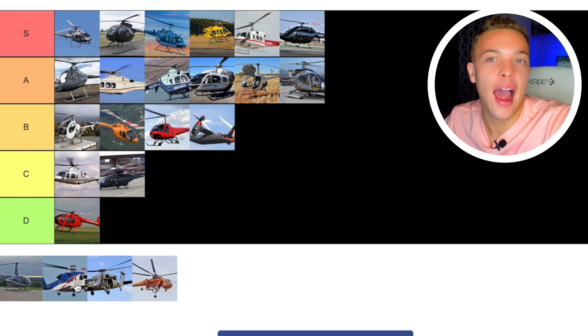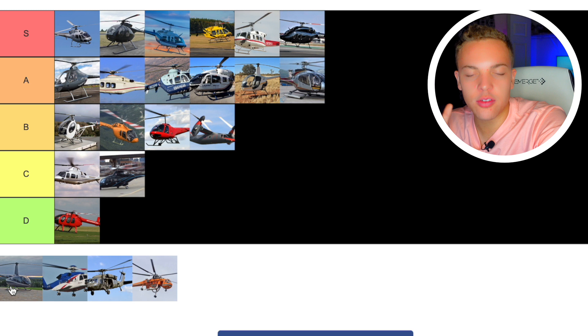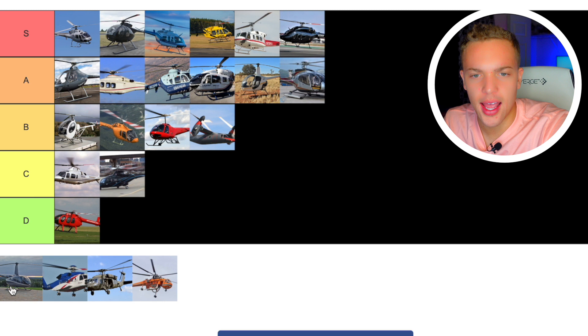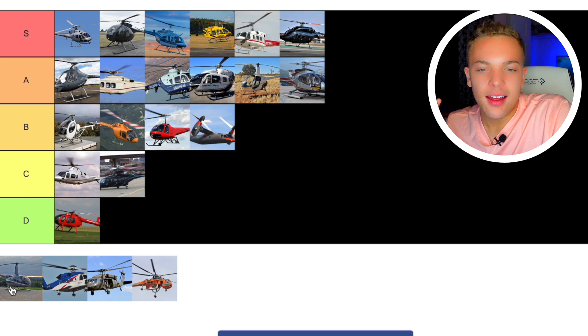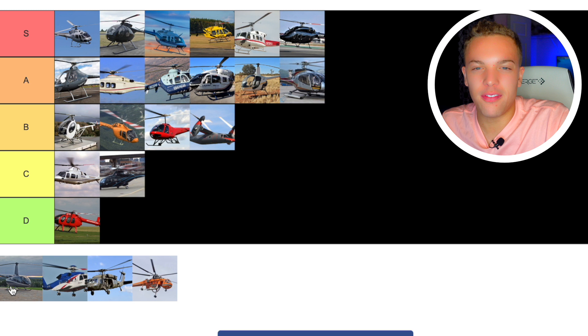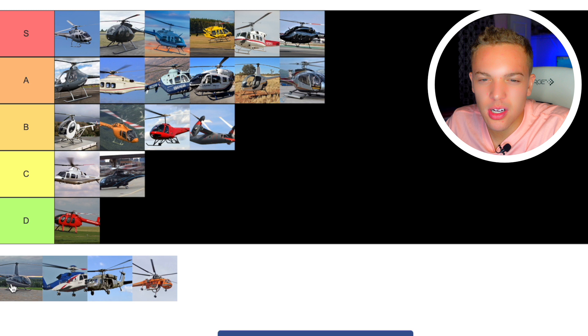Next up we have the Robinson R66. If I had to rate the R44, I would say A tier — just a transformational, one of the best-selling helicopters on the market, very capable, really good for personal use. But the R66 is like an upgraded version of that. I don't think that highly of it. If I'm going to fly a turbine helicopter, I don't want it to be a Robinson. Nothing necessarily wrong with it, I just don't love it — I'd rather fly a 505. I've got to go C tier. Nothing special about it.